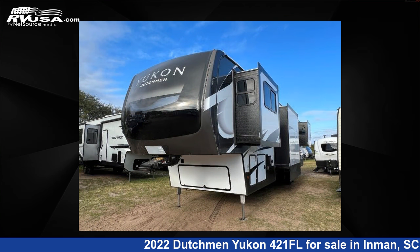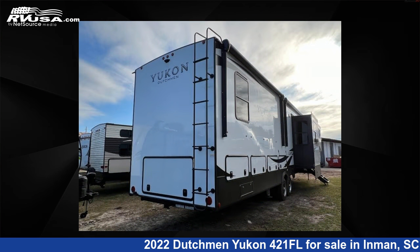This Dutchman features five slide-outs, sleeps six, and 162-gallons freshwater capacity.